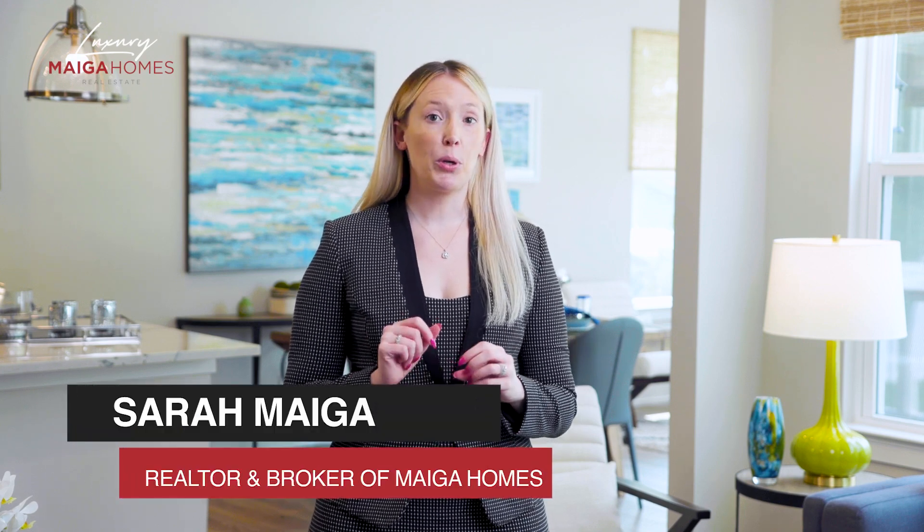Hi there, I'm Sarah Myga, your go-to real estate expert and broker of Myga Homes Luxury Real Estate. If you're new here and interested in all things real estate, be sure to hit the subscribe button by clicking that little icon in the bottom right-hand corner of the video. I publish videos on a new real estate topic all the time and you don't want to miss anything.